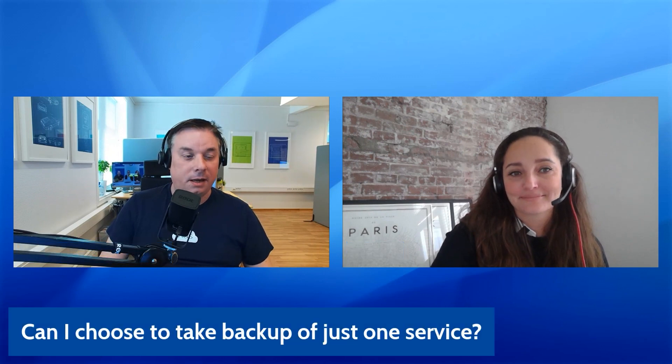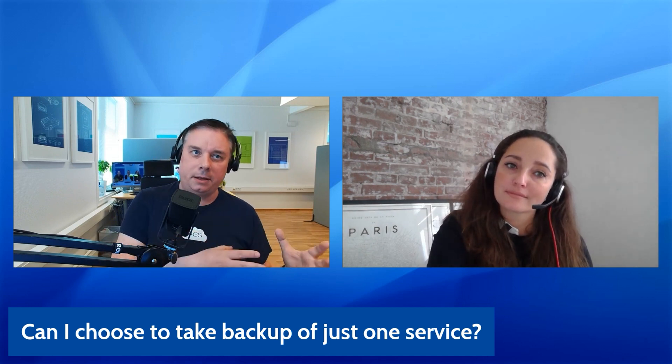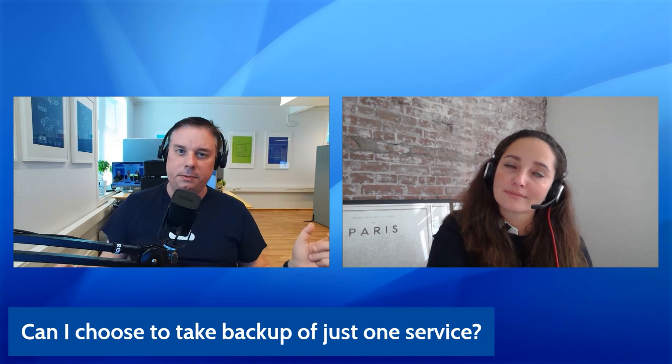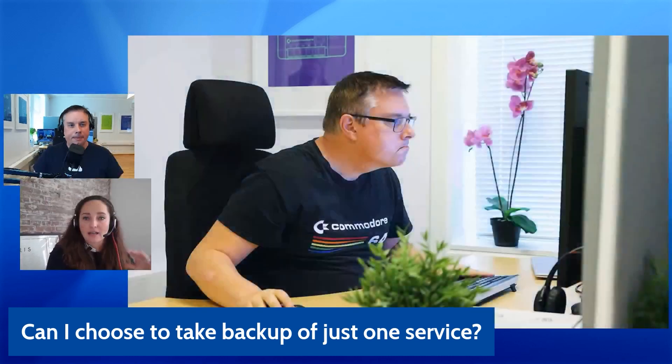Another question we get a lot is: can I choose to take backup of just one service? This is asked a lot, especially for mail — they want backup of just the mail service, not all the other services. You can backup just Exchange. But what I recommend, especially working with Nordic partners, is that people use OneDrive to collaborate when they work together. So it's important that the whole environment is backed up. It's a good start if you start from email.